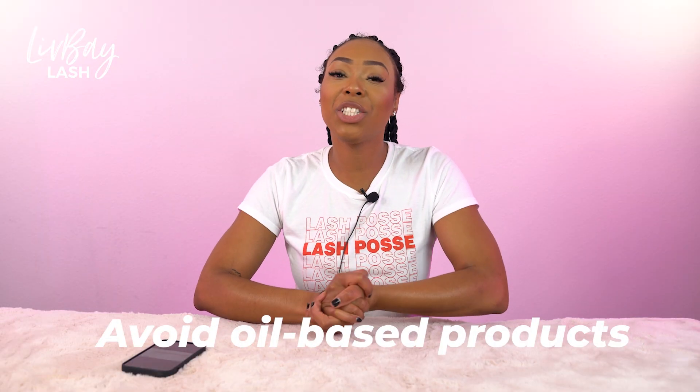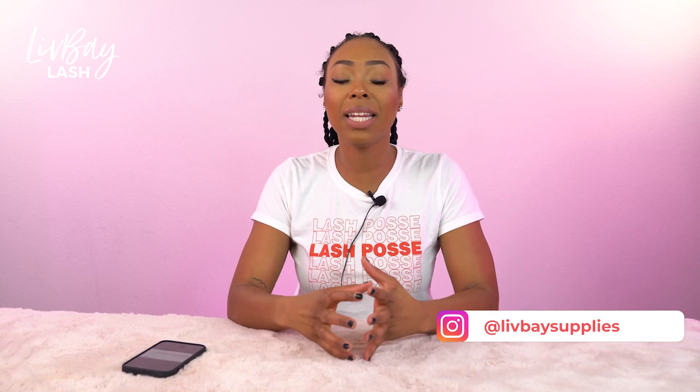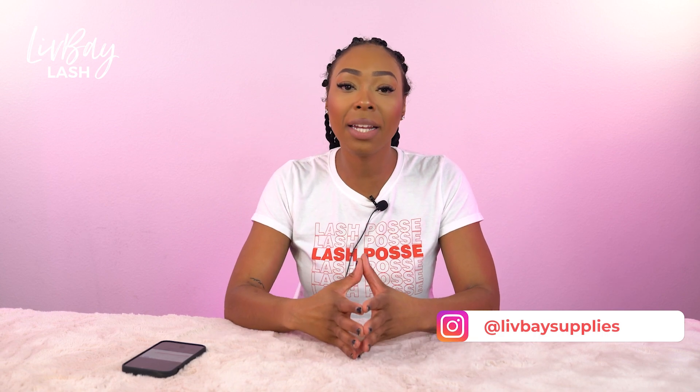Number three is you want to avoid using oil-based products around the lashes. This is super important. Oil and the lash glue do not mix very well — they are not friends — so you want to make sure that you are avoiding any heavy oil around your lash line. If you are going to be using oil in your facial products or in your moisturizer, you want to make sure you are washing your lashes immediately after your skincare routine.